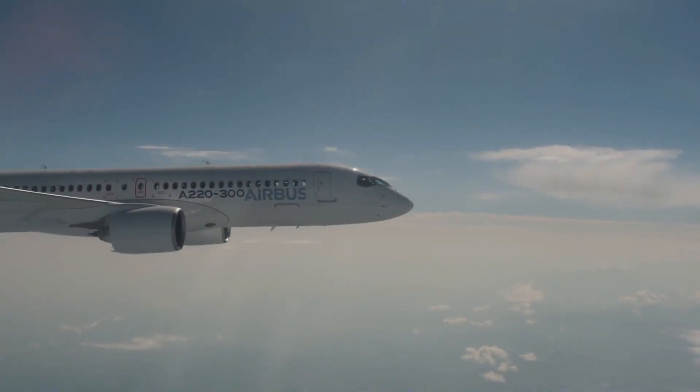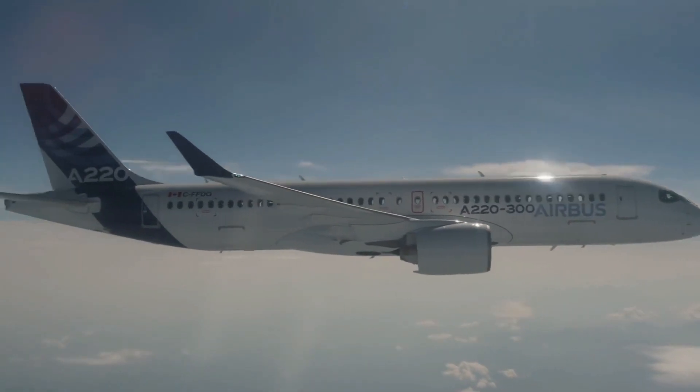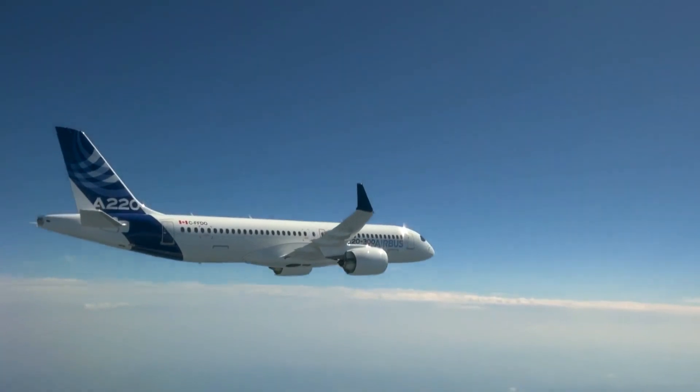Airbus launched their A220 series in 2018 after purchasing the C-Series from regional jet manufacturer Bombardier. There were two models: the A220-100 and the A220-300.